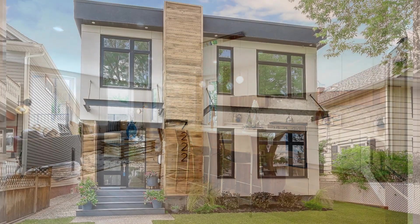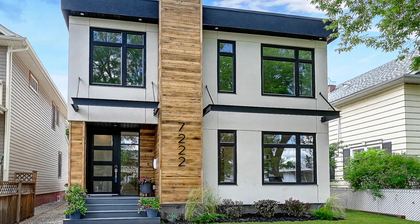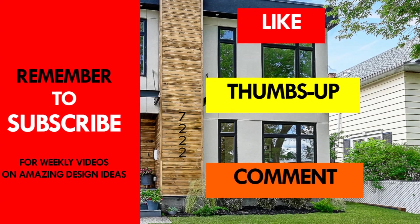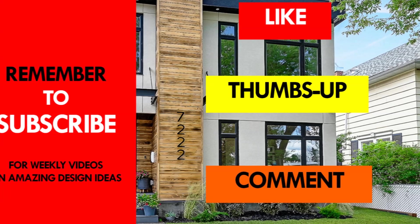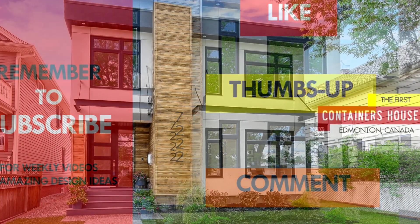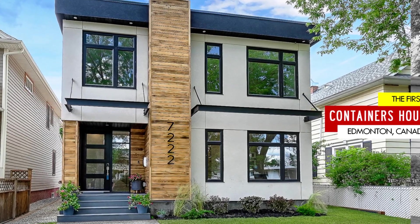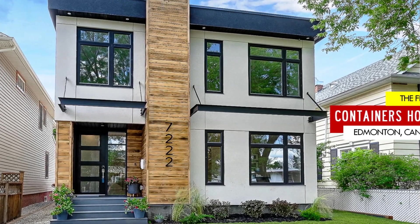Which part of this amazing container home appeals to you the most? Kindly give us your opinion by posting in the comments section below. If you like this video, give it a thumbs up and feel free to share it. Subscribe to our YouTube channel for these and amazing weekly videos on shipping container living. Thank you for watching — see you in the next video.